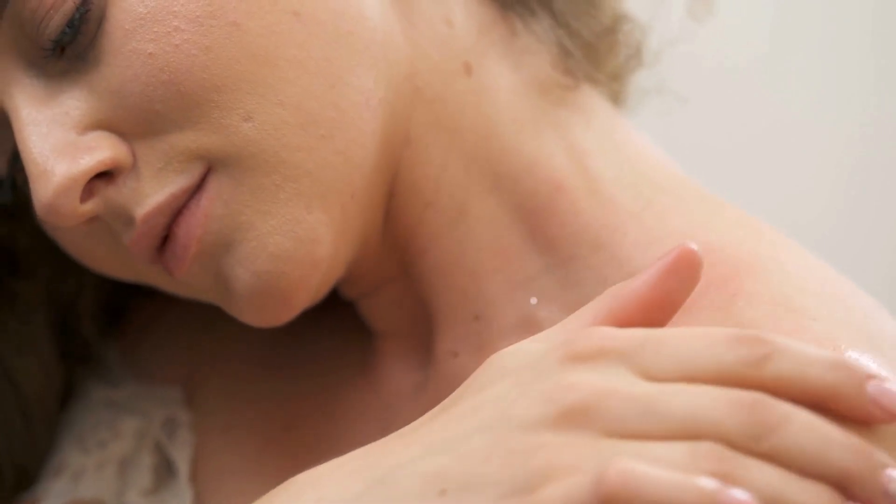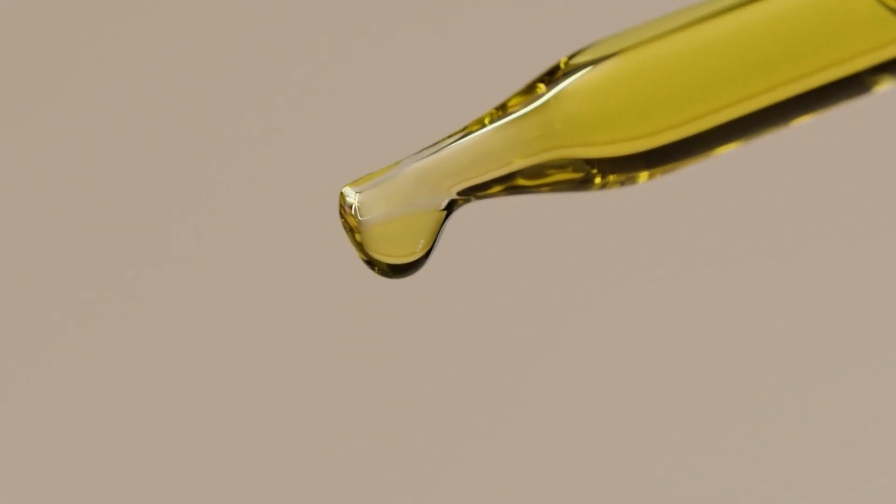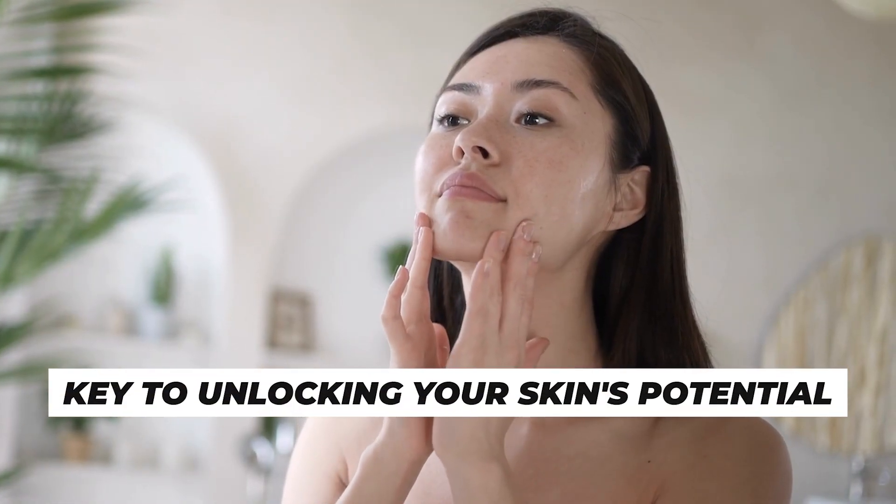So, whether you seek hydration, rejuvenation, or a radiant complexion, incorporating the right oils into your skincare routine may be the key to unlocking your skin's true potential.